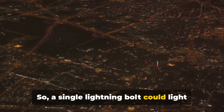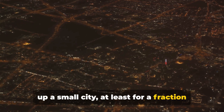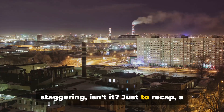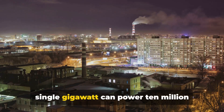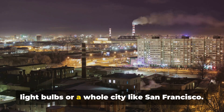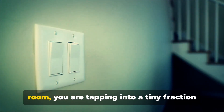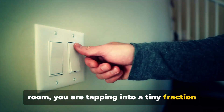A single lightning bolt could light up a small city, at least for a fraction of a second. The energy in a gigawatt is truly staggering. Just to recap, a single gigawatt can power 10 million light bulbs or a whole city like San Francisco. When you flip the switch to light up your room, you are tapping into a tiny fraction of that power.